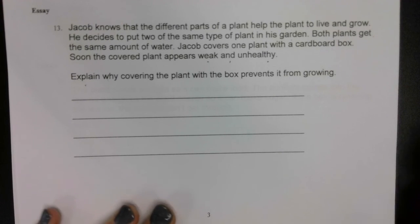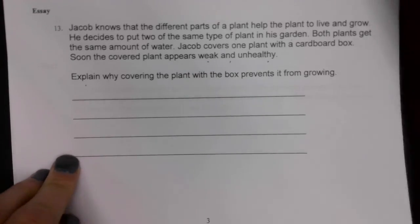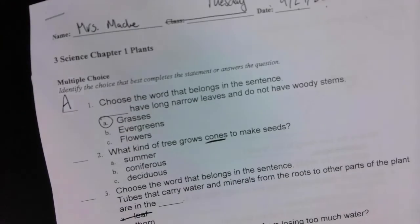When you are done, that is it for our science test. Make sure you've got your name on the front. Make sure it goes back in your Tuesday folder and then mark it off of your weekly checklist.